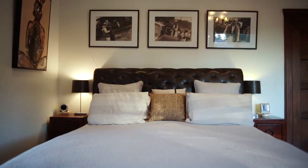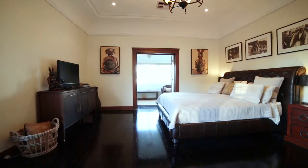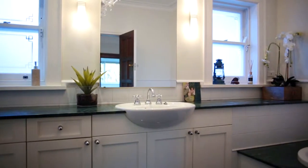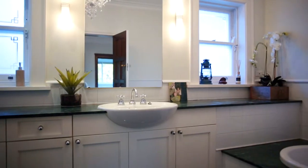The master is opulent and oversized with an adjoining study, walk-in wardrobe and en-suite bathroom with separate shower and bath.